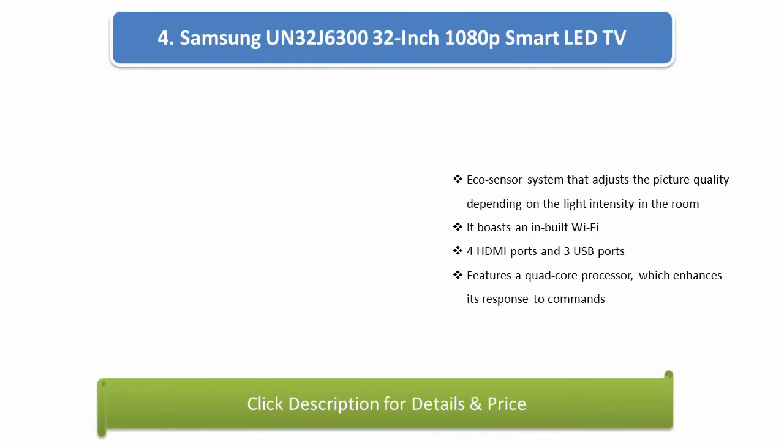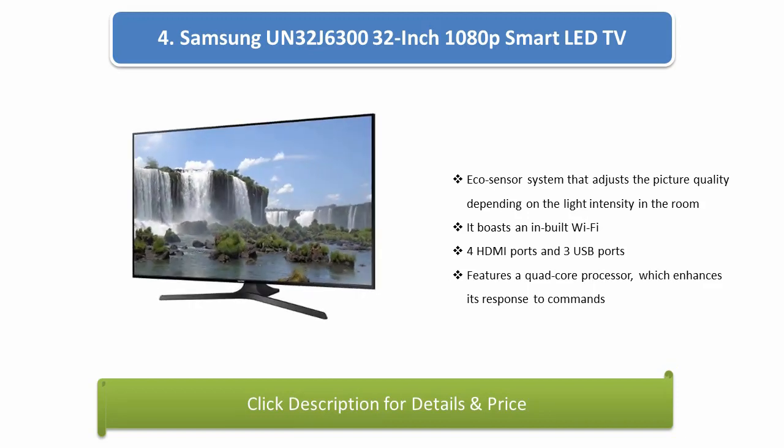Number 4: Samsung UN32J633 32-inch 1080p Smart LED TV. It features an EcoSensor system that adjusts picture quality depending on the light intensity in the room. It boasts inbuilt Wi-Fi, 4 HDMI ports, and 3 USB ports, and features a quad-core processor which enhances its response to commands.